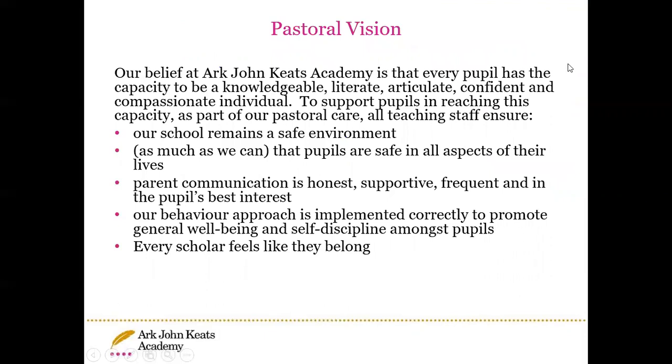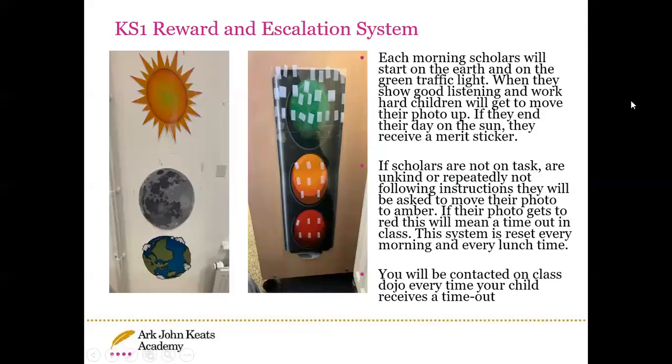The pastoral vision at John Keats is that our school is a safe environment for our children, that we have good communication between home and school, and a behaviour policy which is consistently used. In Year One, the children all start on their planet and on the green traffic light. The planet rewards — Earth, Moon, and Sun — mean the children's photo will go up and will never go down. For the traffic light, this is the sanction system: children will move to Amber if they have a warning, then Red if they need a few minutes of time out. If your child does reach Red, you will be contacted by the class teacher on ClassDojo.